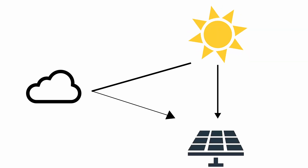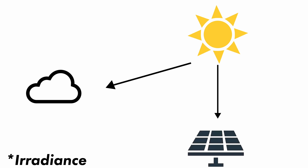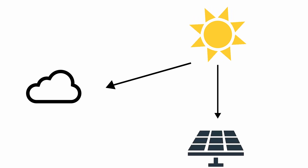Now, it's said that every cloud has a silver lining. And in the case of solar output, it's that clouds can sometimes actually improve generation when there are a few clouds in the sky but the sun is not obscured. This is because a cloud can reflect light from the sun and cause the amount of irradiance hitting the solar panels to increase.